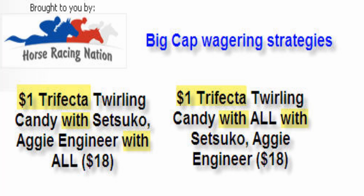Here's how I suggest playing this race — we're going to play a couple of $1 trifectas. In our first trifecta, we're going to put Twirling Candy on top, Setsuko and Aggie Engineer in the second spot, and then use All in the third spot. In our second trifecta, Twirling Candy on top, All in the second spot, and our two contenders Setsuko and Aggie Engineer in the third spot. The total will cost $36 — $18 for each trifecta.